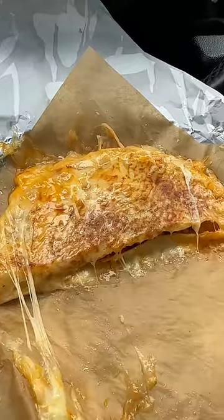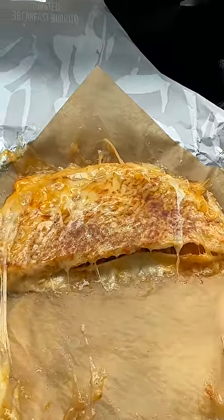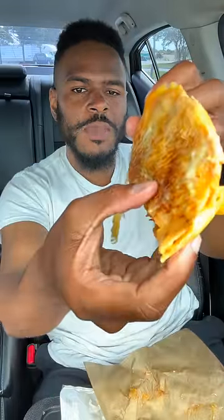Trying the grilled cheese dipping taco from Taco Bell. I've seen everybody try this cheesy thing on social media, man. Now it's time for me to get some of that. Let's see what it's hitting on. Grilled cheese dipping taco.